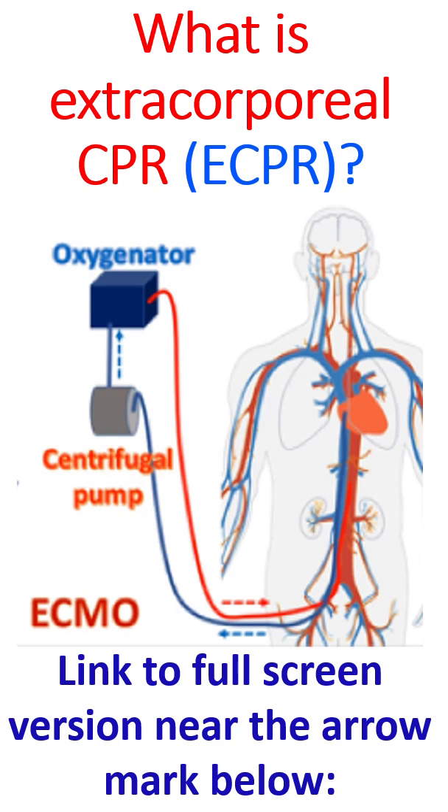If the cardiac arrest was due to a heart attack, removal of the block in the blood vessel might help recovery of heart function soon. E-CPR gives a longer time window for recovery of heart function than conventional CPR.